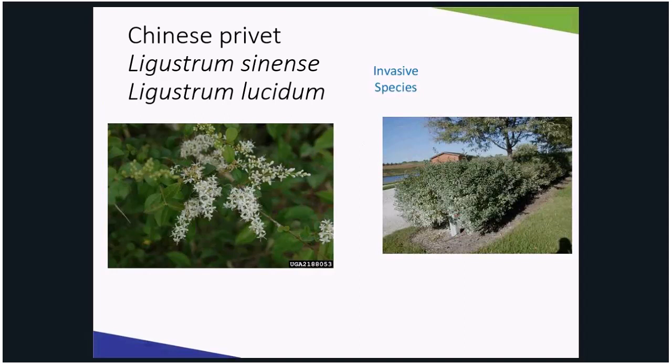Chinese privet, primarily used as a hedge, is an evergreen that can grow in full sun to partial shade. It has creamy white, fragrant flowers in August and is tolerant of a wide range of conditions, all contributing to its invasive qualities.